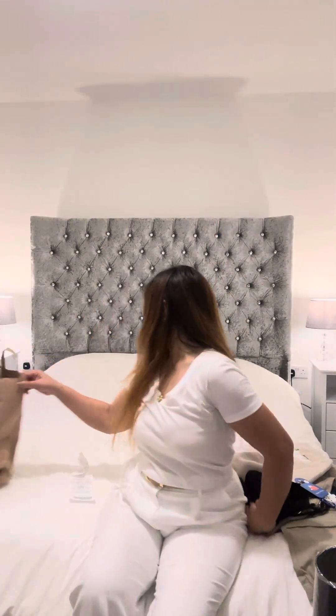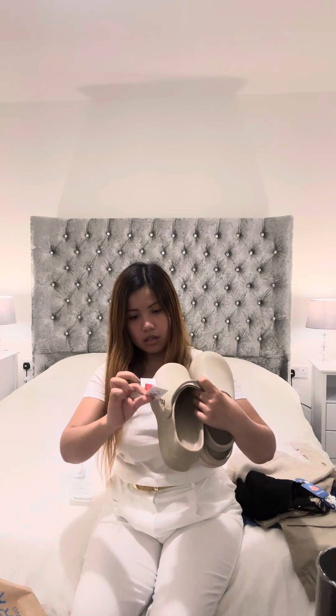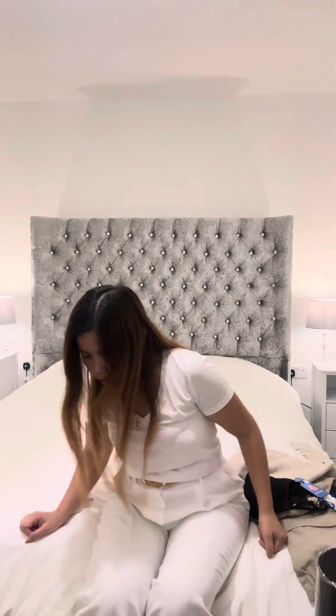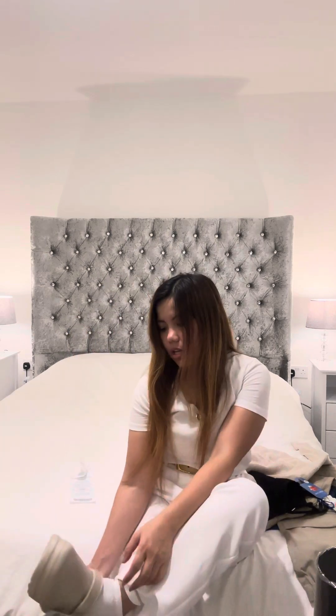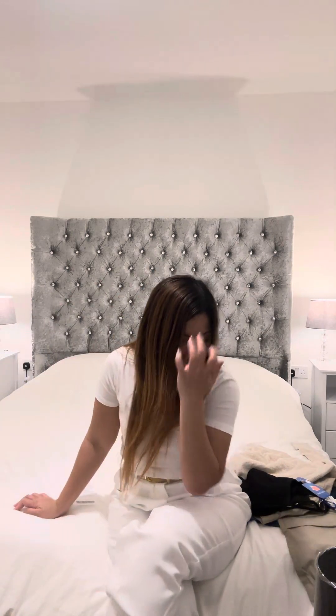I think I purchased more but I may have already used some. I have these slippers — two pounds down from seven pounds. I don't know why I purchased them because I have so many slippers already. I think I'll give them to my friend. I purchased them because they have a little heel, but I really don't need any more.